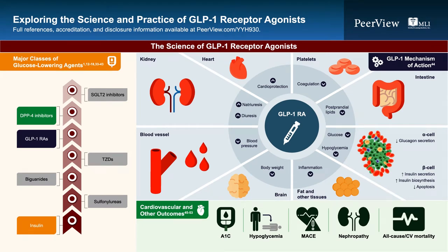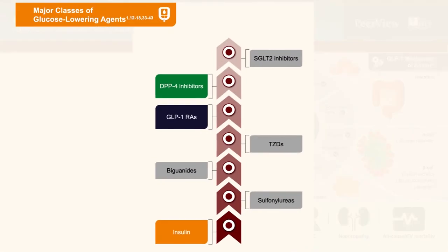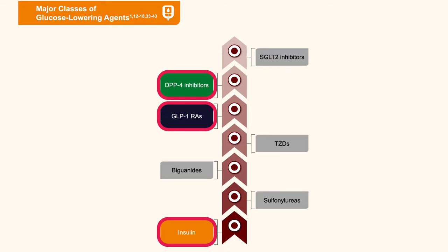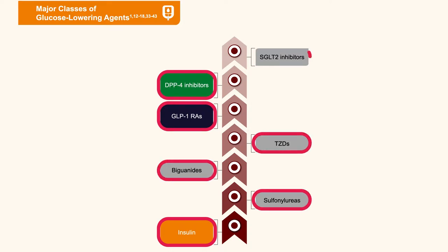Now we'll turn to the scientific background for GLP-1 receptor agonist therapy. There are many classes of glucose-lowering agents for type 2 diabetes; there is sometimes confusion about how GLP-1 receptor agonists differ from DPP-4 inhibitors or from insulin. GLP-1 receptor agonists are fully additive in glucose-lowering when combined with metformin, sulfonylureas, thiazolidinediones, and SGLT-2 inhibitors. As a class they are as effective — arguably more effective — than basal insulin, but without hypoglycemia and without weight gain; in fact, they promote weight loss.